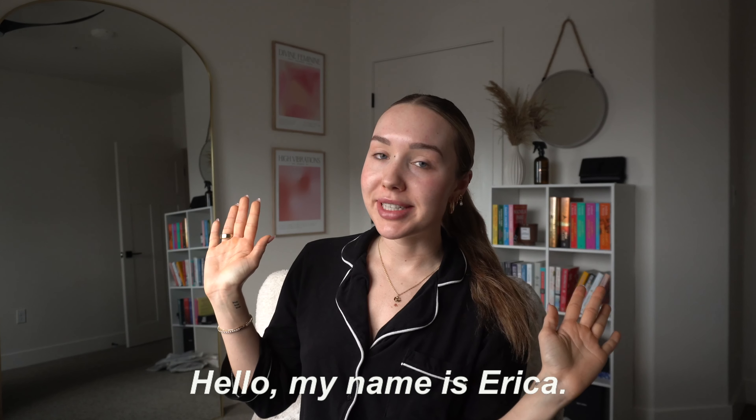Good morning, YouTube. Welcome back to my channel. If you are new here, hello. My name is Erica. If you are not new, welcome back — it's so good to have you back.